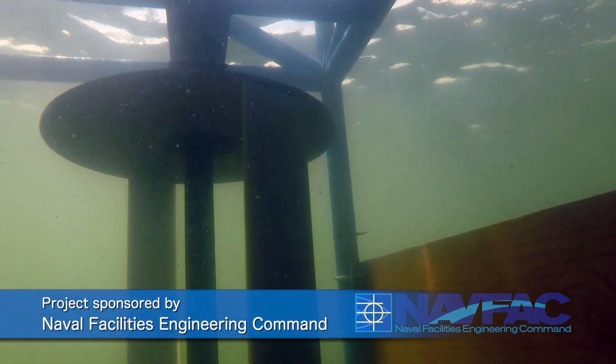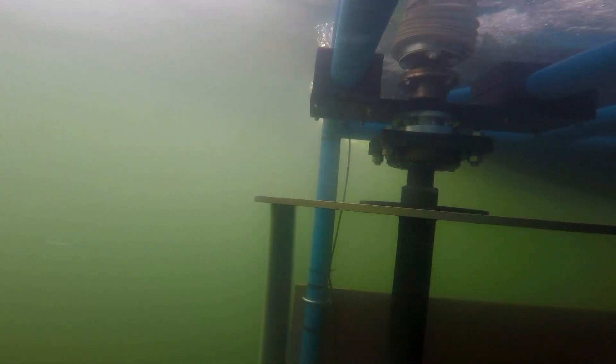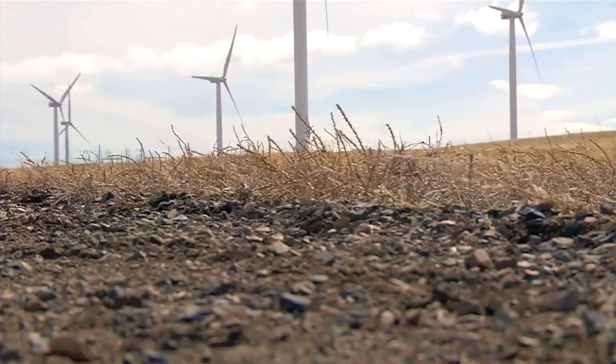Turbines take energy from a flow of fluid. The cross-flow turbine is efficient and robust with only one moving part. When people look at a cross-flow turbine, they often wonder why does this not look like the kind of axial flow turbines you'll see out on a wind farm.